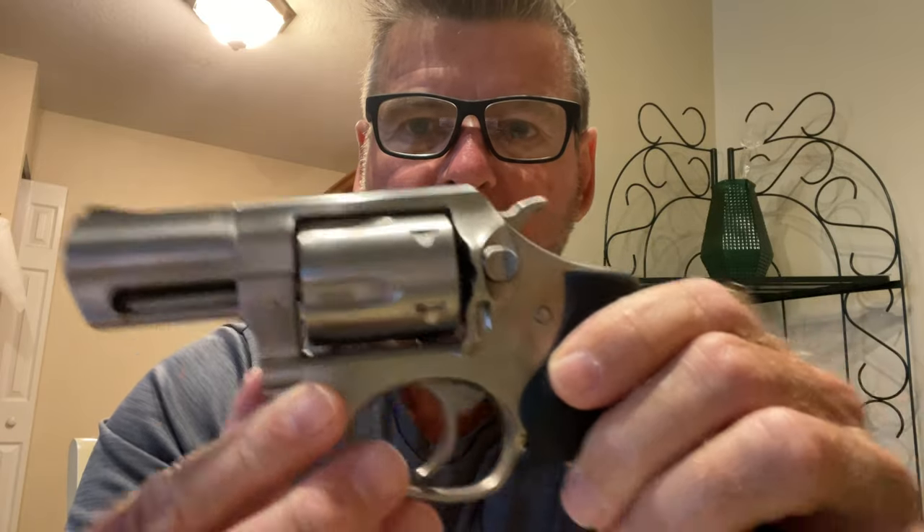A lot of guys swing the cylinder closed by slinging it — do not do that. The correct way is to use this part of the frame to close it properly. I want to do the right thing and take good care of it. That's my 357 snubby — let's put it back in the DeSantis holster. Look how nicely it fits right in there, then put the thumb break on.